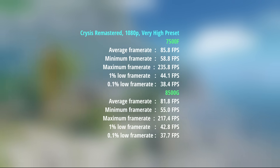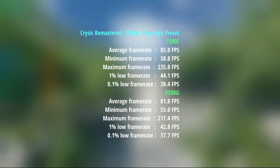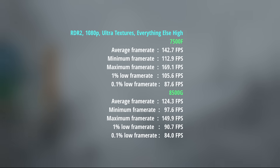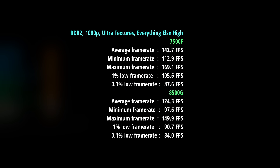Bear in mind that the card is running in full PCIe x16 4.0 mode with the 7500F — the processors are definitely the limitations here. With the Red Dead Redemption 2 in-game benchmark, the 8500G produced 124fps with the 4070 Super, a 1% low of 91 and a 0.1% low of 84. Results were better with the 7500F at 143fps, a 1% low of 106 and a 0.1% low of 88. There's not that much difference at the 0.1% figure but there is a noticeable performance uplift with the 7000-series chip.